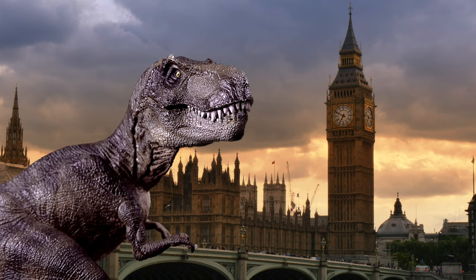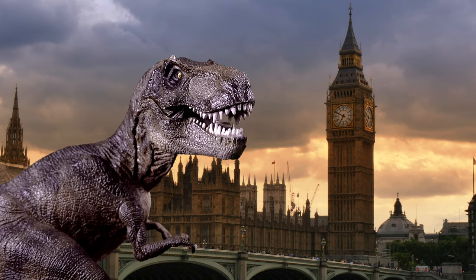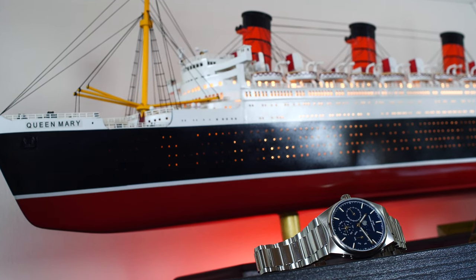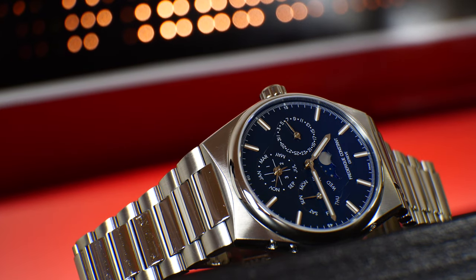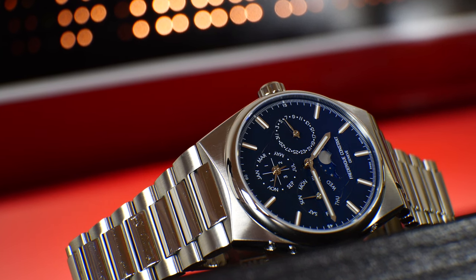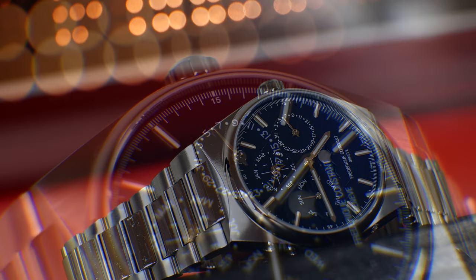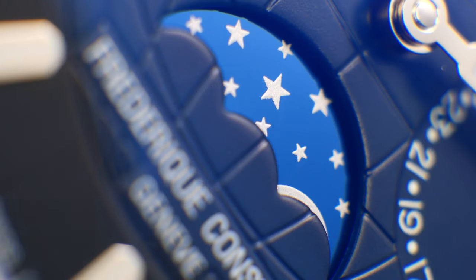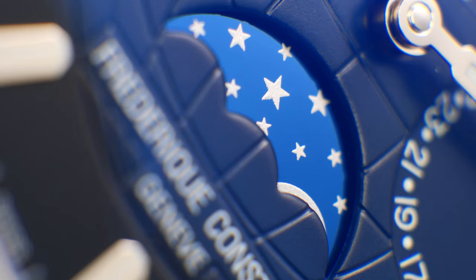At number 10, we have the Frédéric Constant Highlife Perpetual Calendar in a new for 2022 grey dial variation — a watch that I actually got to review on the channel. Now, this happens to be one of the world's most high-end, prestigious, complex and expensive complications to produce.